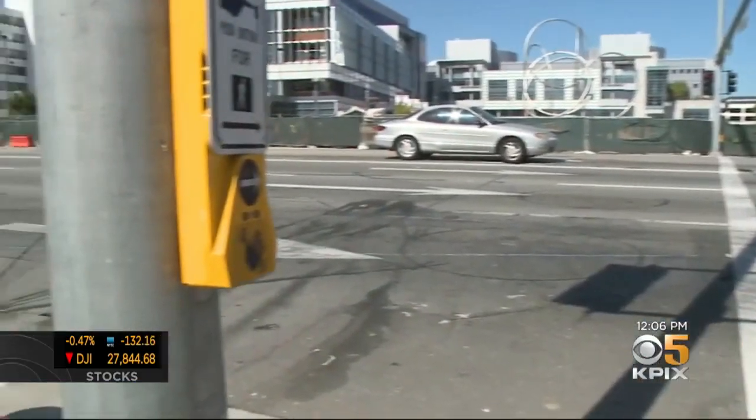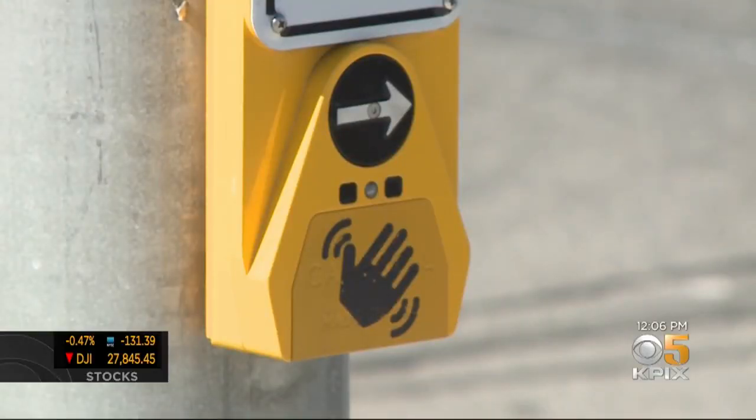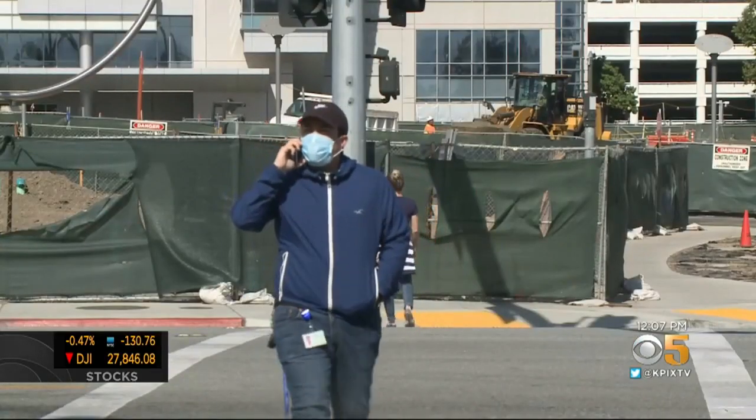Here at Bascom Avenue and Renova Drive in San Jose, it's none of the above. You're looking at the state of California's very first no-touch crosswalk button. Just wave your hand in front of it, and off you go.